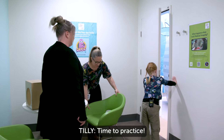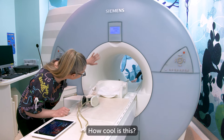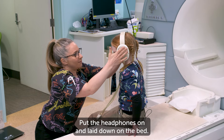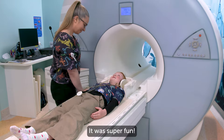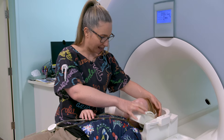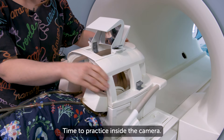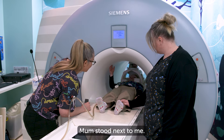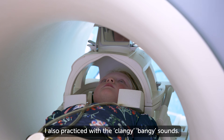So this is the camera. This is the one we're going to practice on today. How cool is this? I chose the movie, put the headphones on and lay down on the bed. Carly moved the bed up — it was super fun. She put squishy pillows next to my ears and put the movie helmet over my head so I could see the TV. Time to practice inside the camera. Mum stood next to me. I practiced lying still and watching the movie for about 10 minutes. I also practiced with the clangy bangy sounds.